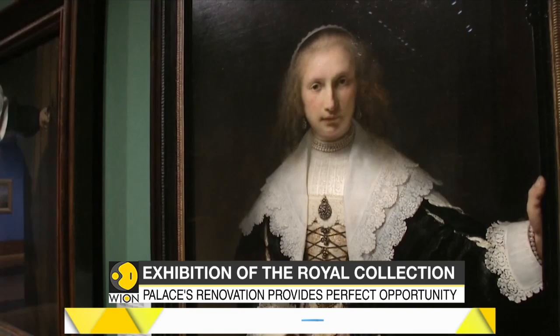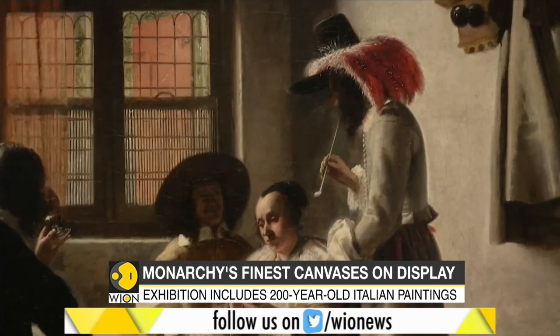The Royal Collection's finest canvases, some rarely seen out and about, are now open to visitors.